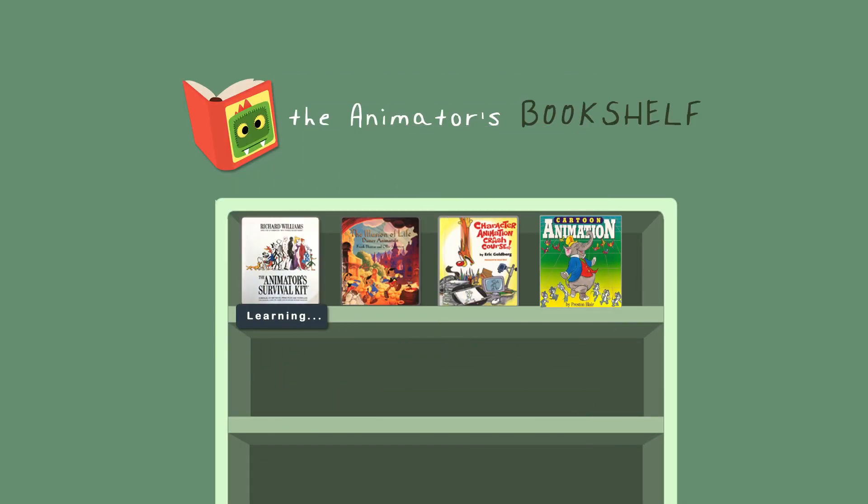So this book really deserves a place on our animation bookshelf — see you for the next book suggestion!